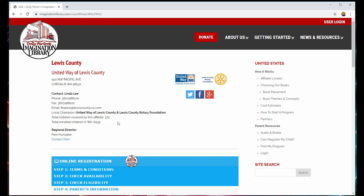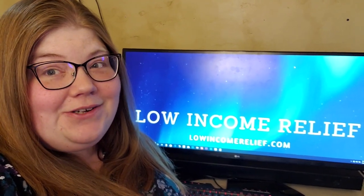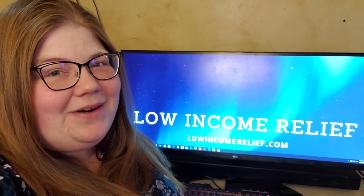That's all it takes. Now that you know how to get free books from Dolly Parton, make sure to share this video with other parents of young children. You should also stop by lowincomerelief.com and see all the other ways that you can save money and get free stuff.